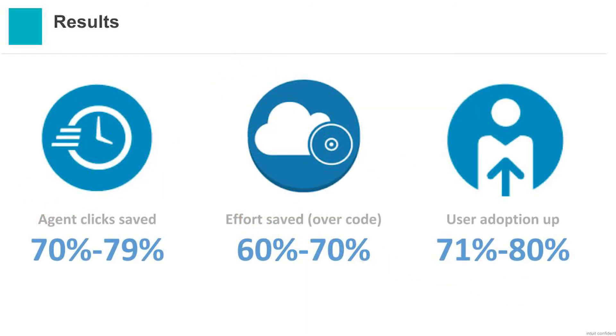Our agents were thrilled. Some of the quotes we've gotten show just overwhelming excitement. We saved our agents up to 80% of the clicks with the new experience. Over code, we saved about 70% of the code that needed to be created compared to Visual Force. And user adoption was up — we started with just a small sales team and now all of our sales and care agents are able to do this. Overwhelming success of this program.